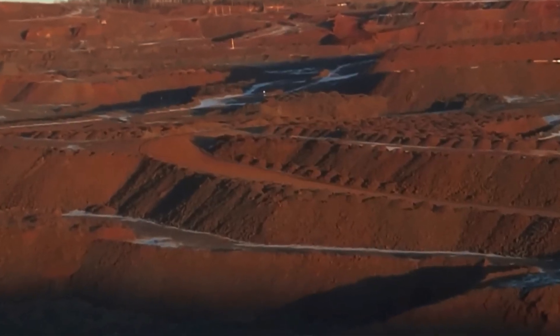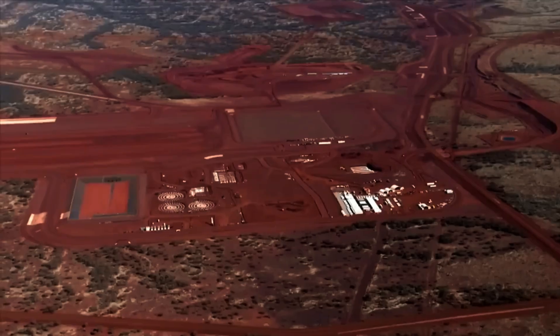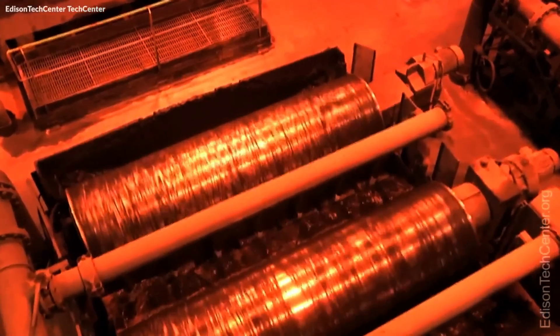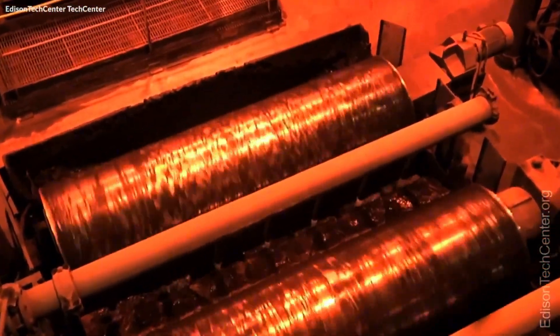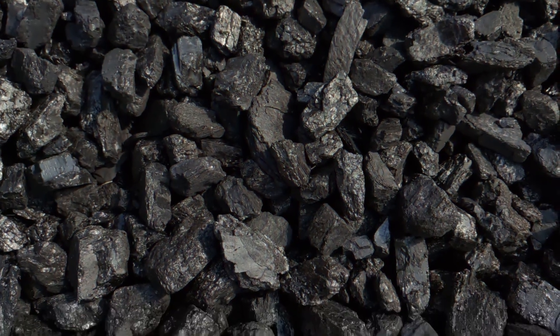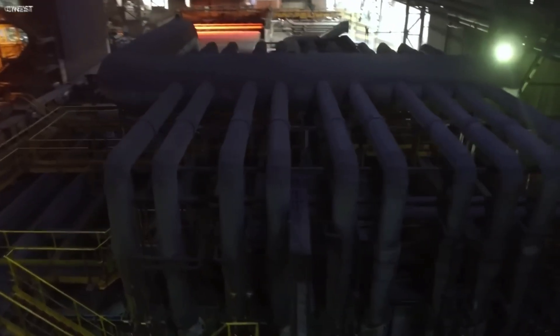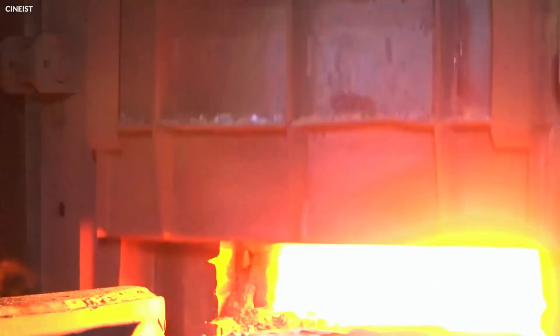The demand for iron is so high that the process runs 24 hours a day, 7 days a week, 365 days a year. In Venezuela, it's estimated that there is enough iron ore to keep mining operations going for at least another 100 years. The ore extracted here is a type of iron oxide called magnetite, which contains about 22% iron. Until the late 1940s, American iron miners extracted a richer ore called hematite, which contains 65% iron. But the enormous demand for iron during World War I and II depleted the nation's hematite resources.